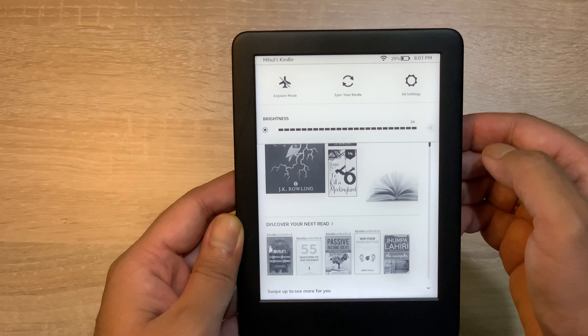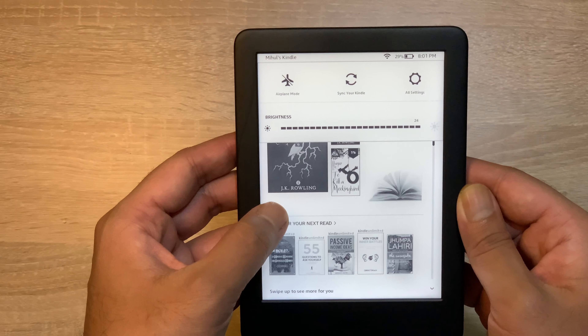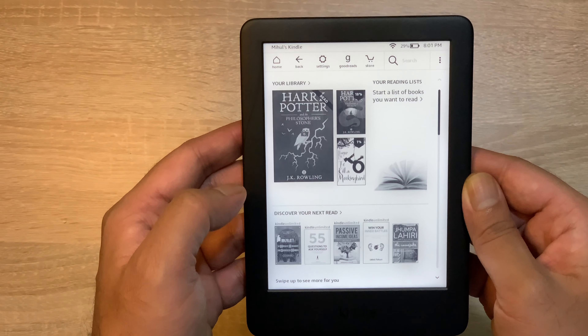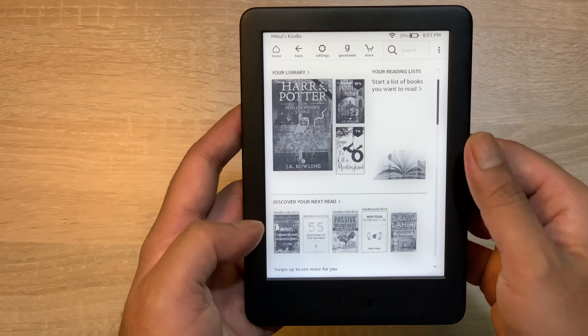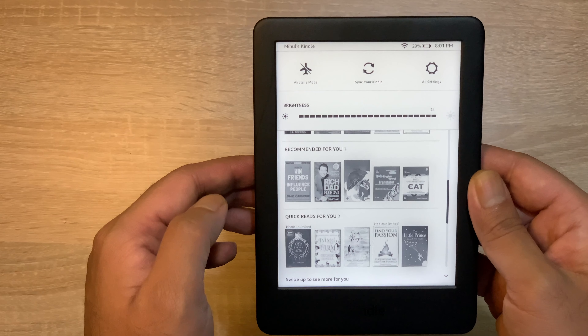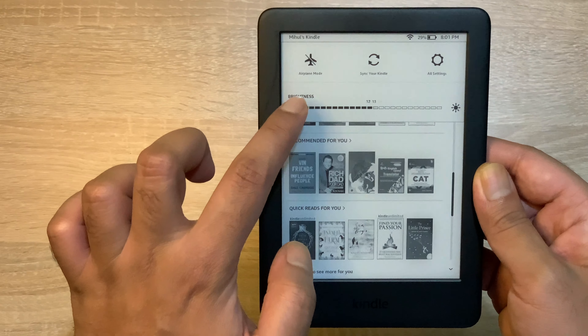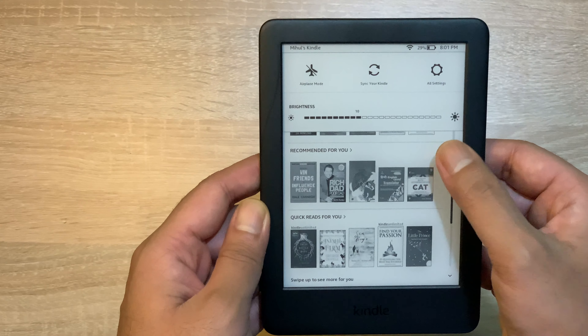इसकी जो experience है book पढ़ने का, वो completely newspaper जैसा है, क्योंकि यह E-Ink display technology के साथ आता है। जैसा मैंने आपको दिखाया, even lowest brightness setting पर, even at highest brightness setting पे यह completely legible है, और इसका display काफी अच्छा है। Since you can read continuously for long hours, और आपकी eyes पे बिल्कुल भी strain नहीं पड़ेगा।